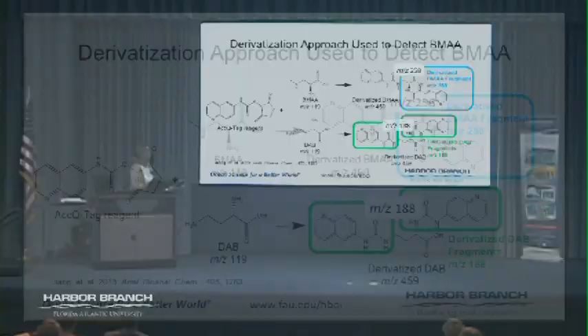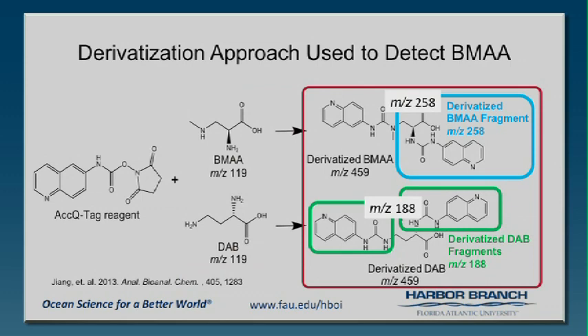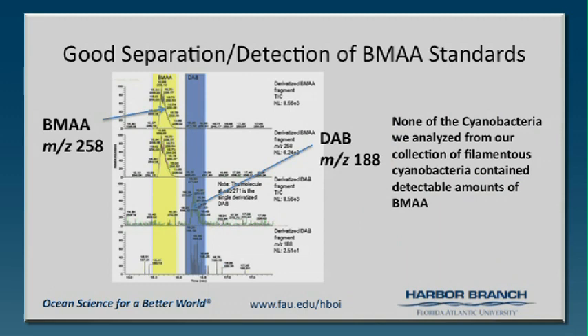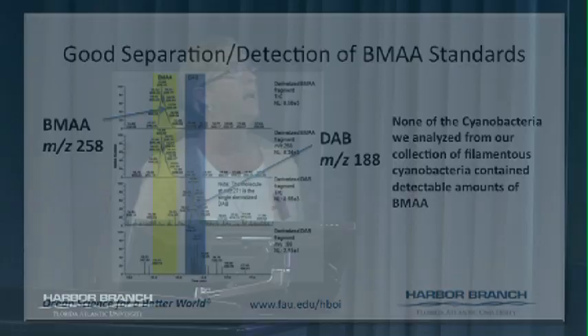We used a method published in 2013, where you react the amino acids with a reagent to get a derivatized compound which you then analyze by mass spec. When you do MS/MS you get a fragment at 258 for BMAA and 188 for DAB, so you can distinguish them. Priscilla Winder in my lab was able to do that — she was actually able to get them separated from each other and quantitate it. She also found that you have to be very careful about the matrix, doing standard additions and standard curves in the matrix, which makes it a very time-consuming analysis.